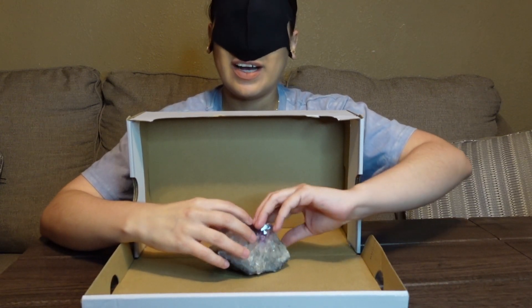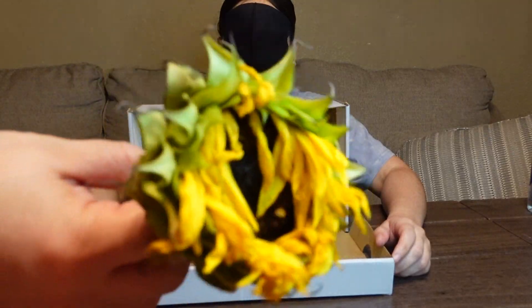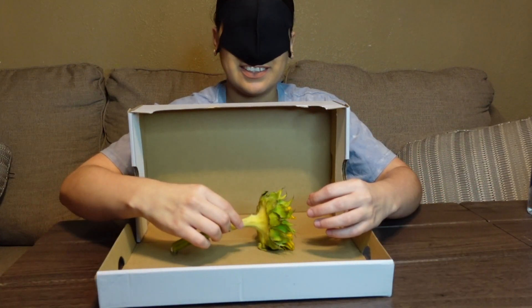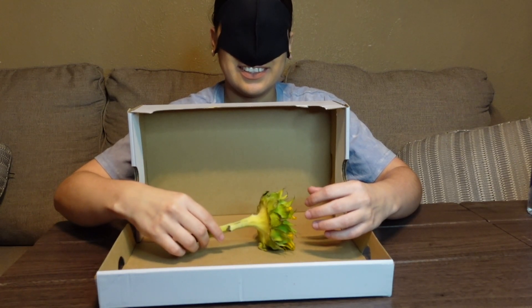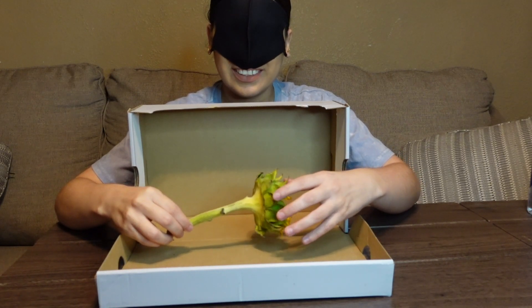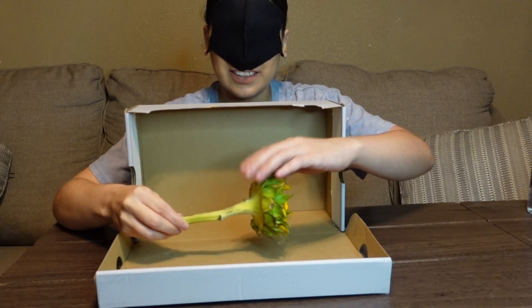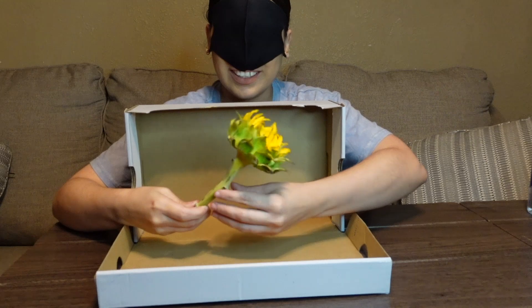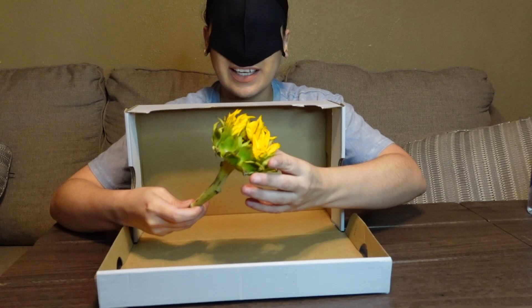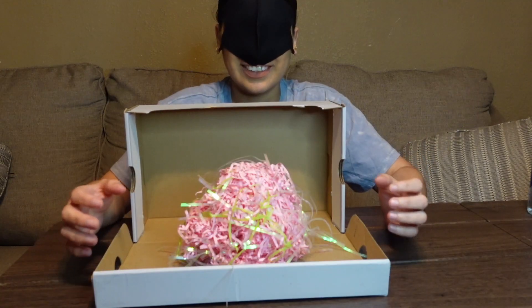A crystal rock? Yeah. So this is another item. It's like a plant — like a sunflower maybe? Yeah, okay!